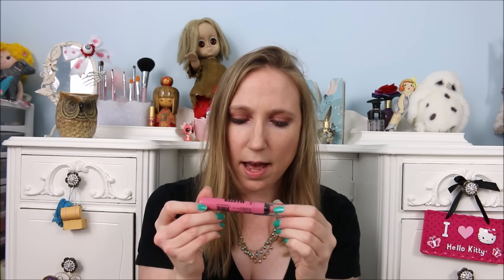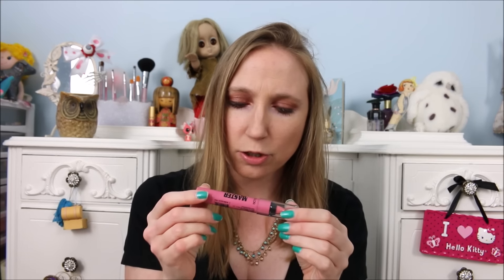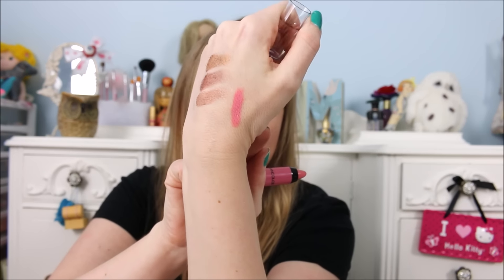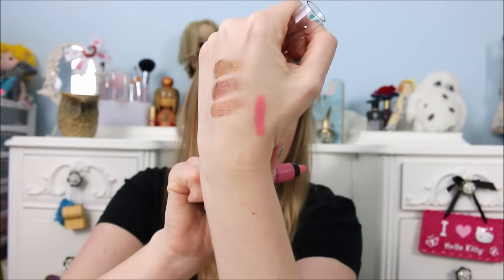I got this Clean Color Master Strokes Longwear Matte Lipstick — I currently have this on my lips right now. This is the shade Bubblegum Pink. It's pretty creamy and smooth, and it smells like grapes. It surprised me, but it does have a great scent.